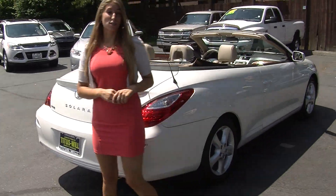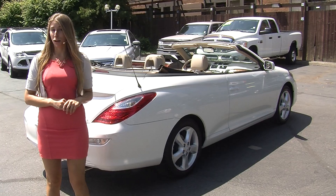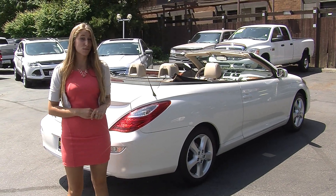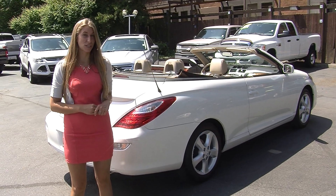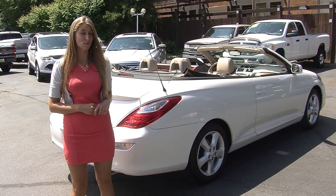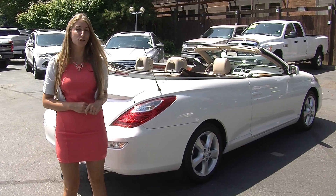All of our inventory at Titus Will does go through a thorough safety inspection. They are beautifully detailed so you can purchase with confidence. Give us a call today to set up a test drive with one of our professional sales representatives at 253-475-4151. Thank you for clicking on our virtual tour.